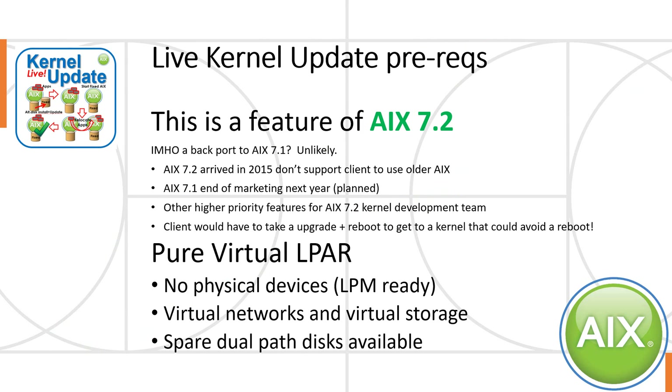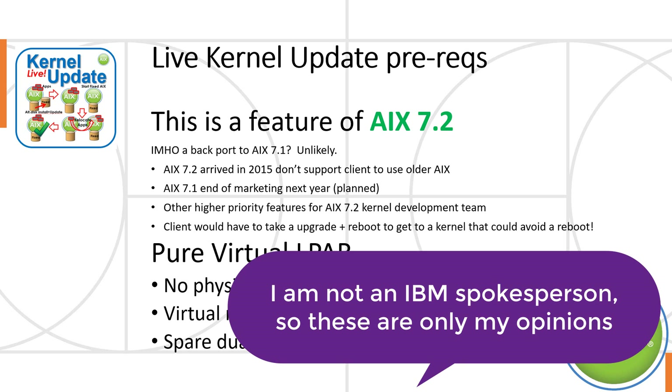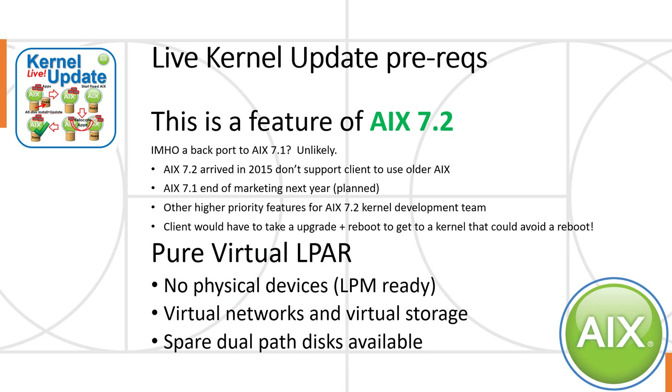Before we go any further, let's look at some of the big prerequisites. This is a feature of AIX 7.2. Whenever we talk about this, everybody says surely that will go to AIX 7.1. In my humble opinion, very unlikely. I'm recording this in 2020 — AIX 7.2 has been out for six years, and we don't really want to encourage people to use older versions of AIX. AIX 7.1 goes end of marketing next year in the plan, so there are other higher priority features for the kernel development team, and they'll be working on AIX 7.2.